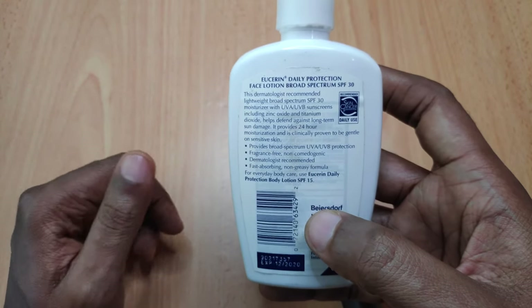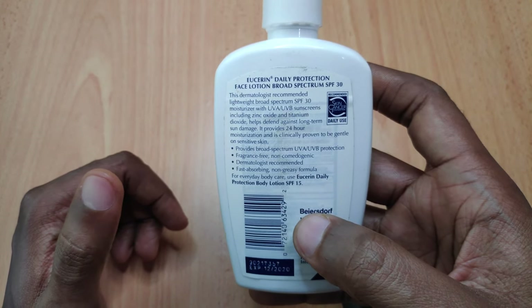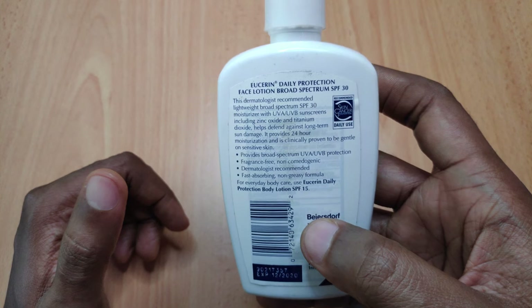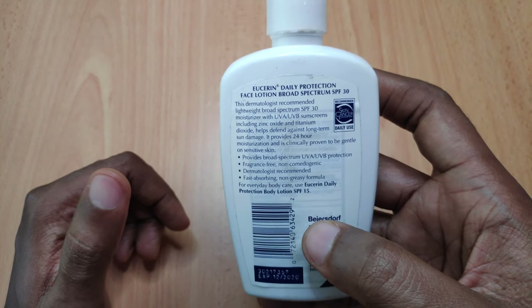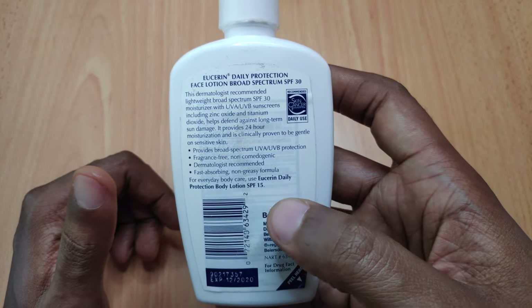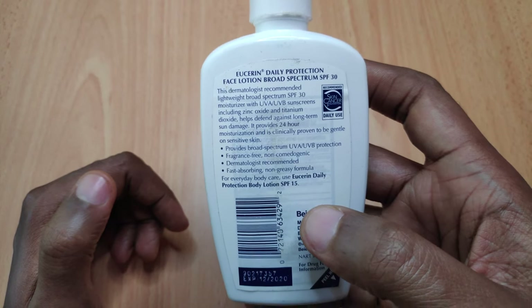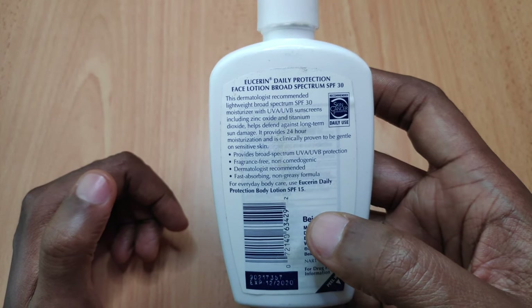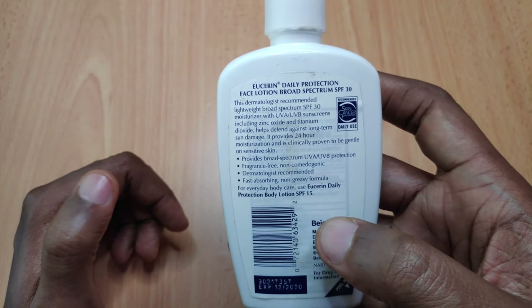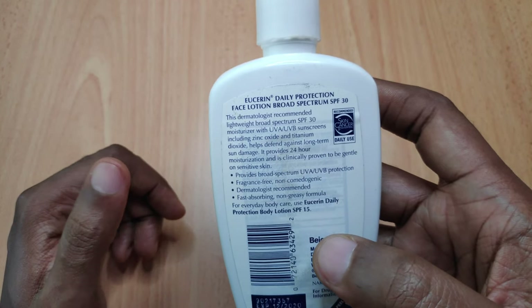Most importantly, in my opinion, the few times I've used this on my face it doesn't sting around the eyes — my eyes don't water up when I use it, which I think is great. Though I've seen comments online where people complain that when they use it around their eyes it actually stings, so I guess it's a person-to-person issue.